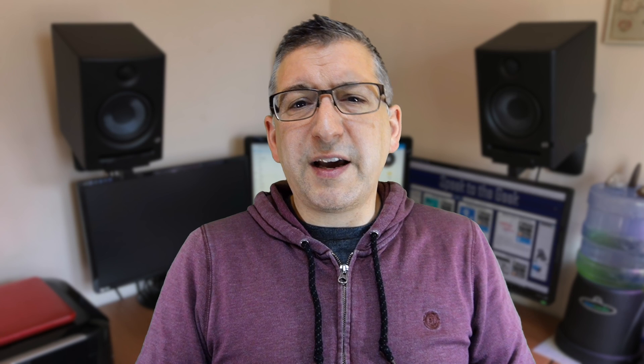I know there are lots of components in this process, but I have been running this for several weeks now and it works every time for me. I am hoping that one day Mira will update the shower and enable an API, either local or cloud, but I've had the shower for years now and they've not shown any signs of doing that sadly.